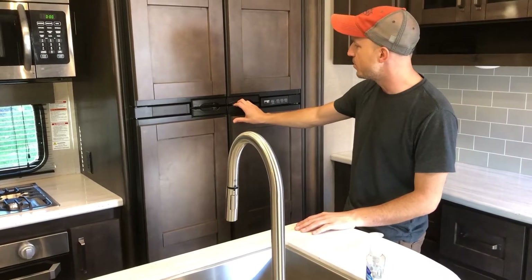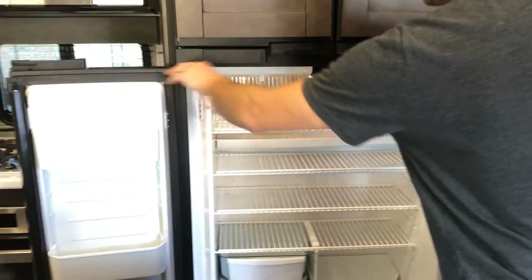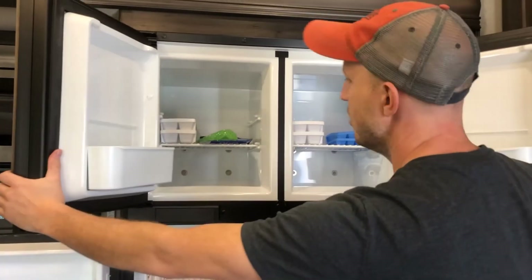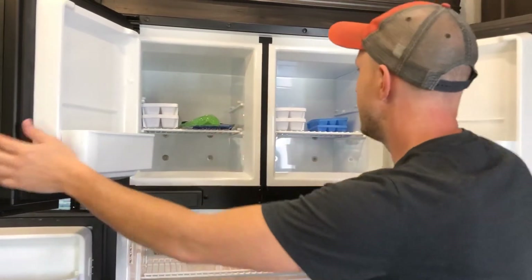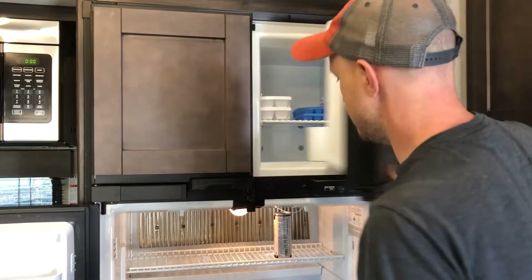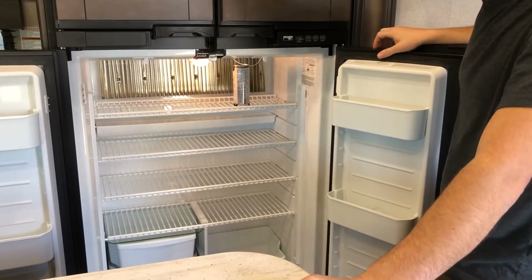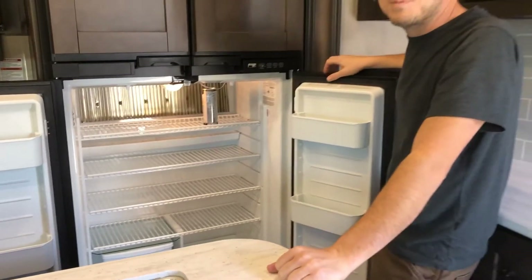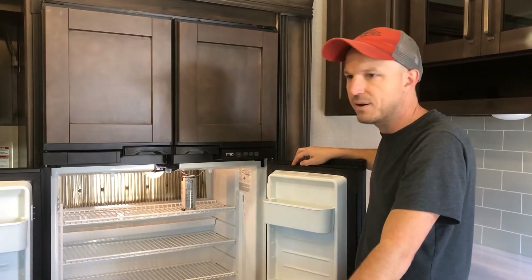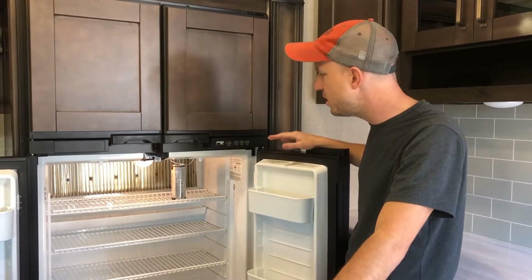What really helped sell us as a family of five who likes to go on week-long or more trips is this fridge. It's a nearly residential-size fridge. The freezer units are independent of each other, so you're not letting everything out at once. When you're going on a long family trip and prepping food for quick meals, you start to lose fridge space very quickly, so we loved the larger size.